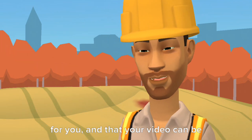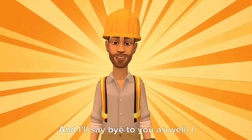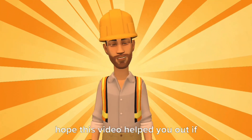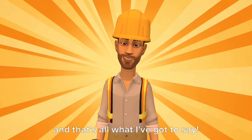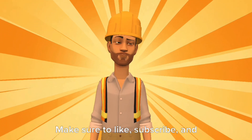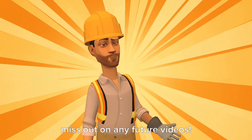I hope these steps can do the trick for you and that your video can be rendered as well. Thank you, goodbye. Goodbye. And I'll say bye to you as well. I hope this video helped you out if you experienced this issue on Flottagon, and that's all I've got to say. Make sure to like, subscribe, and ring the notification bell to not miss out on any future videos. Bye bye.